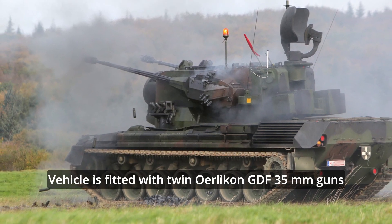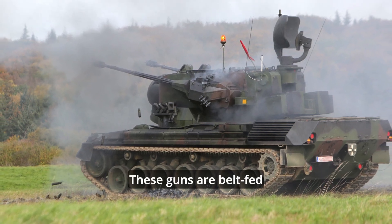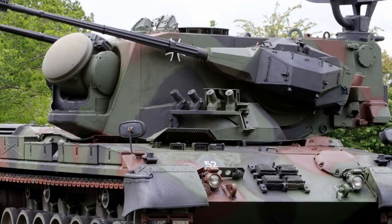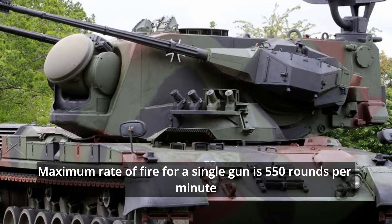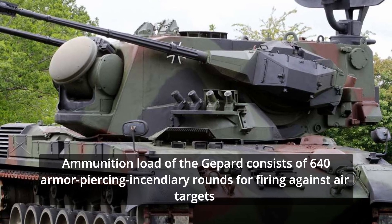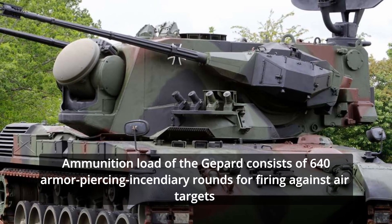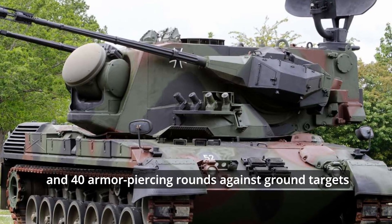The vehicle is fitted with twin Oerlikon GDF 35mm guns. These guns are belt-fed. Maximum rate of fire for a single gun is 550 rounds per minute. The ammunition load of the Gepard consists of 640 armor-piercing incendiary rounds for firing against air targets and 40 armor-piercing rounds against ground targets.